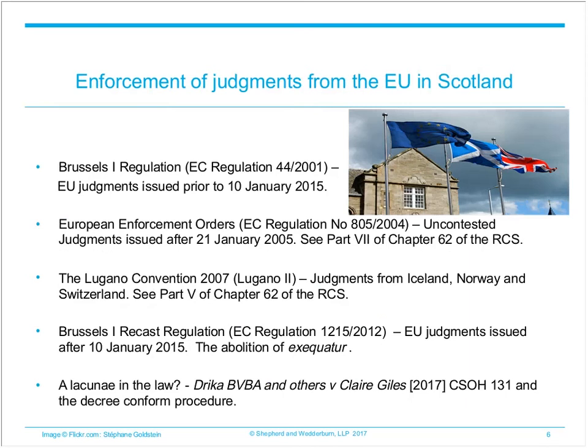When dealing with a judgment from another EU member state, the first question is: was the original court action contested at any stage? If the answer is no and the claim was for a sum of money, then the streamlined European Enforcement Order procedure can be used. This applies to judgments issued after the 21st of January 2005 in any EU member state with the exception of Denmark. To obtain a European Enforcement Order, the originating court must issue a copy of the judgment together with two certificates — one stating that the claim is uncontested and the other setting out the sums due. These documents may then be registered directly in the Books of Council and Session, making the judgment enforceable in Scotland without the need to use the petition procedure in the court of session.